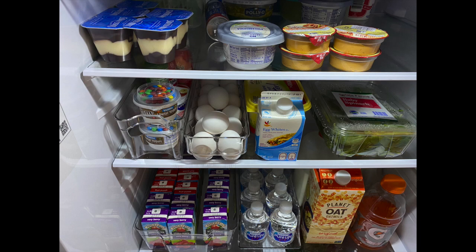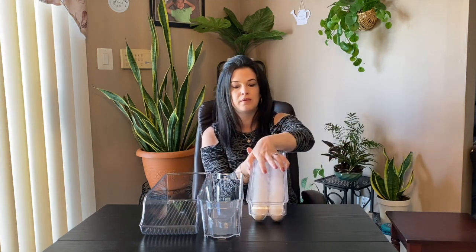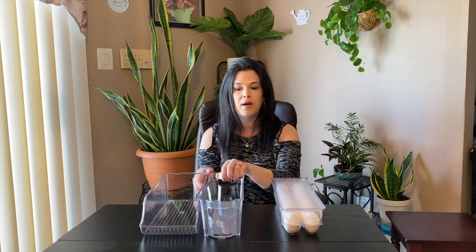My next items are these storage bins — they come in a set of five. The other two I have set up in my fridge already. There's a nice egg container with a lid so you can store it on the door or shelf; two of a medium size (I have one for yogurts and puddings); one for cans that stacks nicely; and a big one which I use for box drinks and pouches. It looks really nice and neat in the fridge. For five pieces it was $28, which is a really good deal.